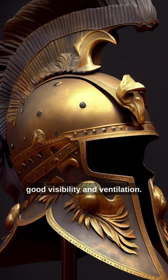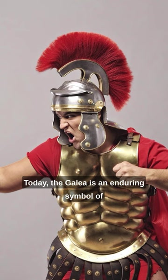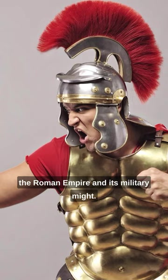The helmet was an important symbol of the Roman military and was often depicted in art and sculpture. Today, the Gallia is an enduring symbol of the Roman Empire and its military might.